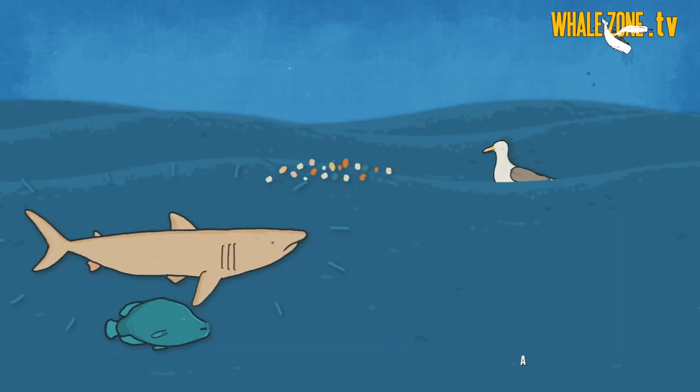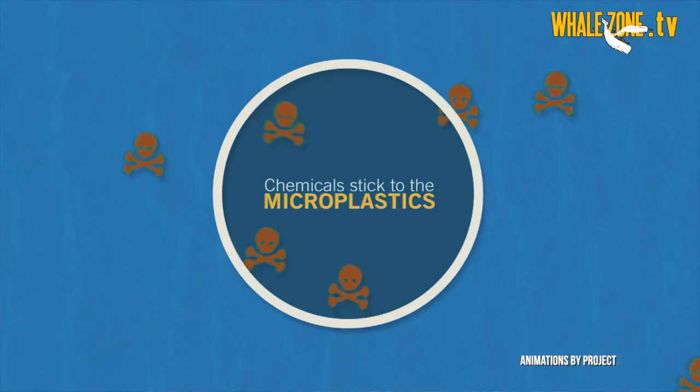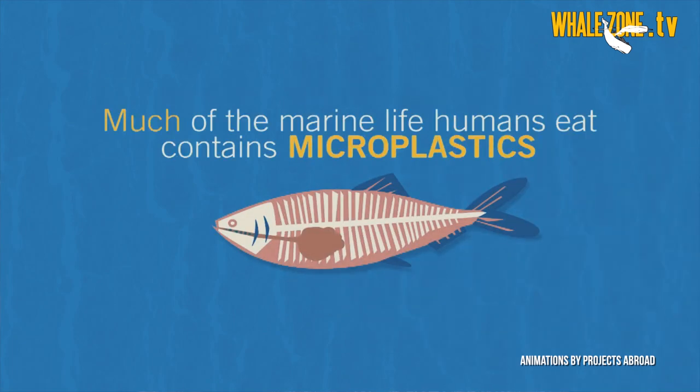Recent studies also suggest that krill is able to digest microplastics, but this is not a solution to the problem because they are very likely to just turn them into nanoplastics, which are even smaller particles. Microplastics are harmful from the low food chain up to us humans — so remember, when you are eating seafood you are potentially ingesting those microplastics yourself.